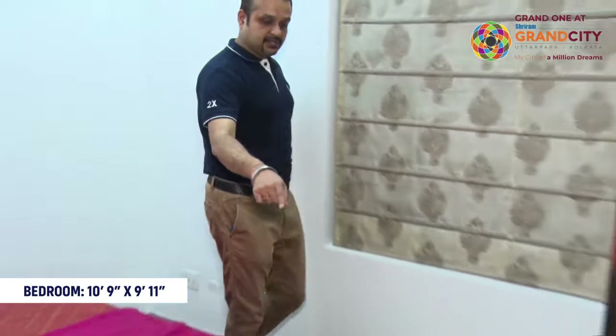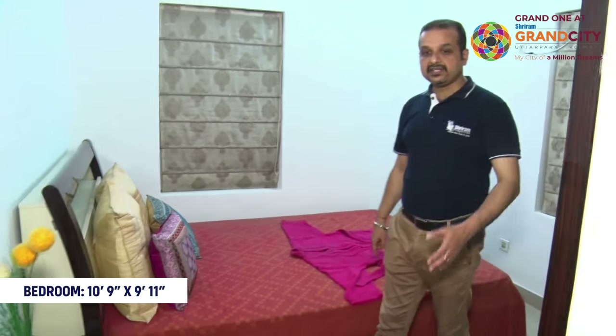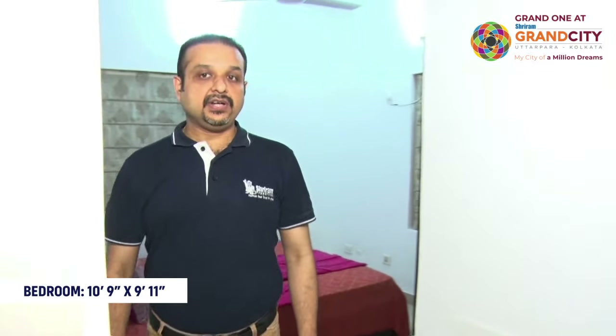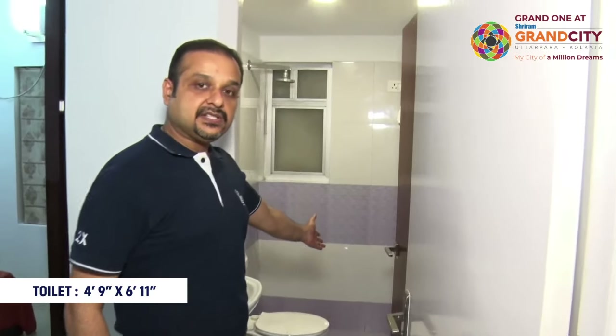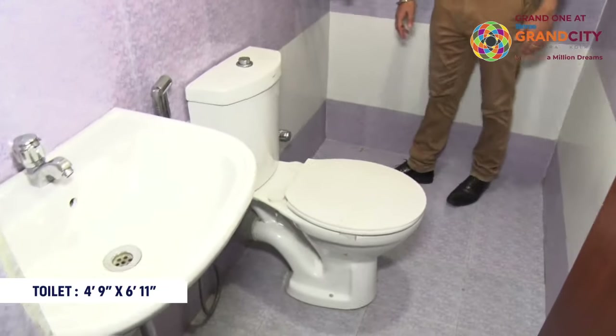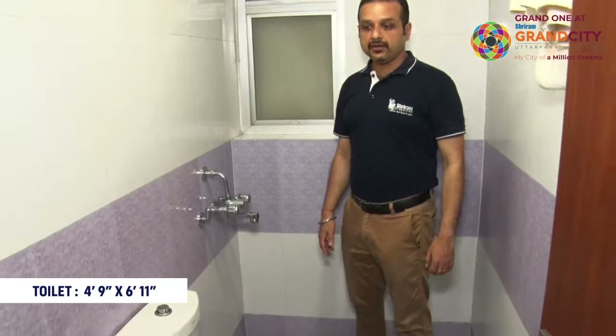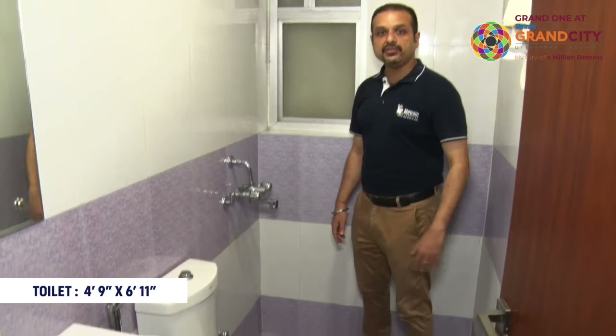After the queen bed and wardrobe, there is ample walking space — a free walking passage for everybody. This master bedroom is attached to a toilet. The fittings and fixtures in the attached toilet are all from reputed brands, just like the other toilet shown earlier.